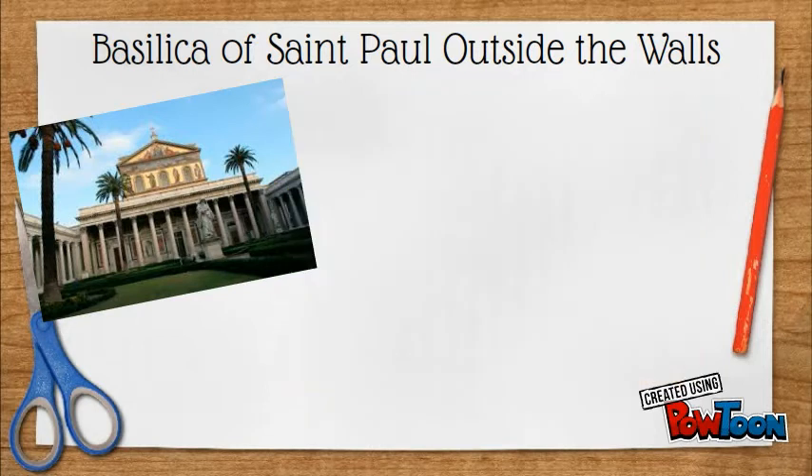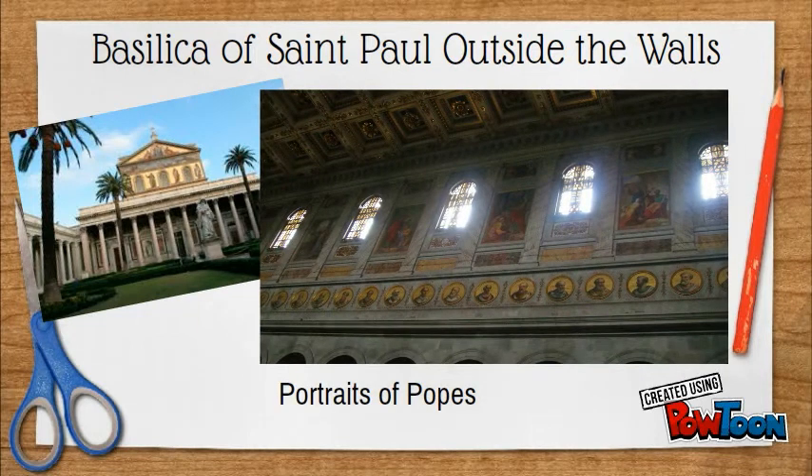The Basilica also houses many statues, paintings and mosaics. When the Pope dies, the custom is to update the portraits by adding one of the newly elected one. From the middle of this vast Basilica, you can see all the mosaic portraits of all the Popes from St. Peter down to St. John Paul II.